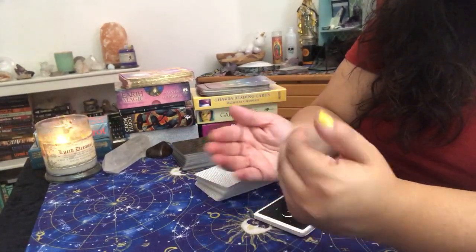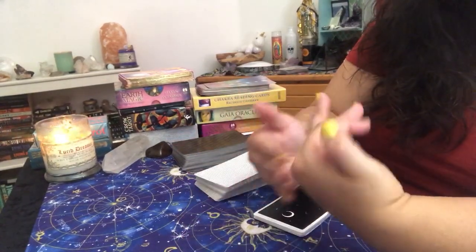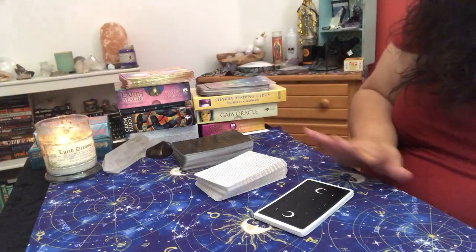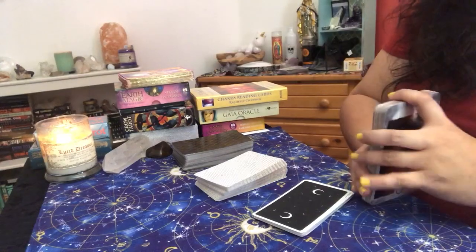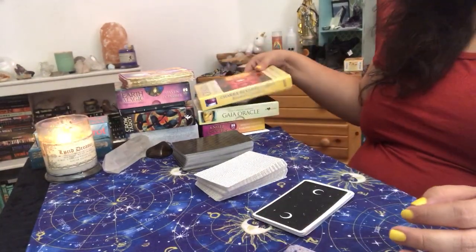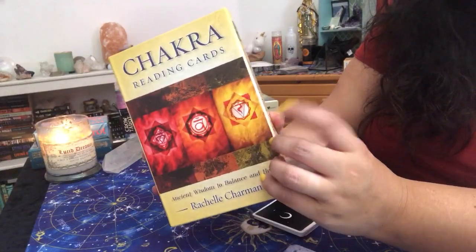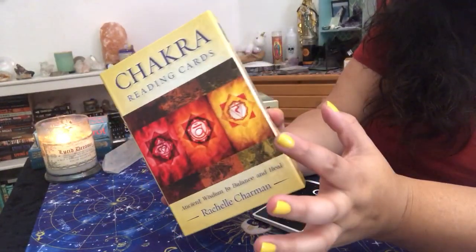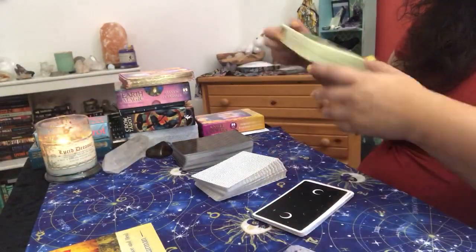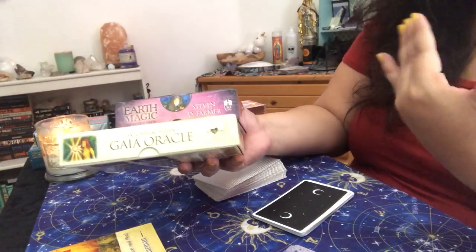Feel out what decks would be best for them. If you don't have a feeling of what deck would be good, then have certain decks that you feel would be best for the reading. Some of my favorites for energy readings are chakra cards — I really love to pull chakra cards for energy readings. I also like to pick some oracle decks, at least one or two that really just get you going.